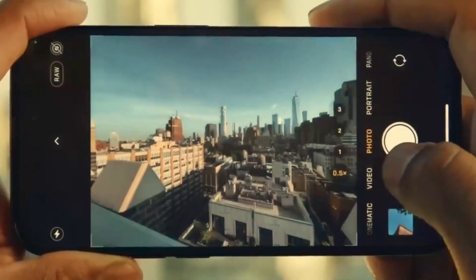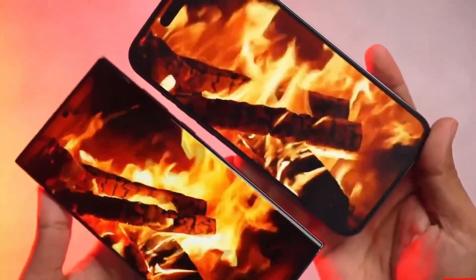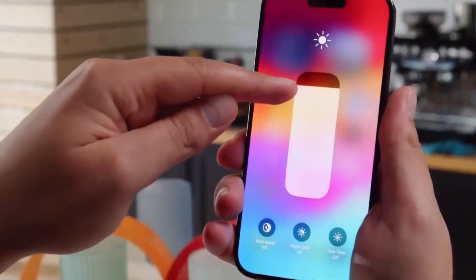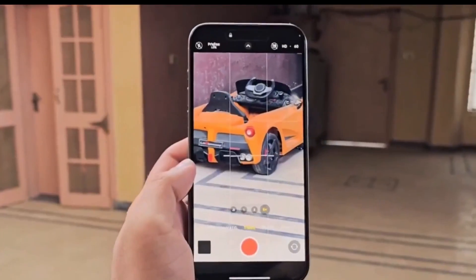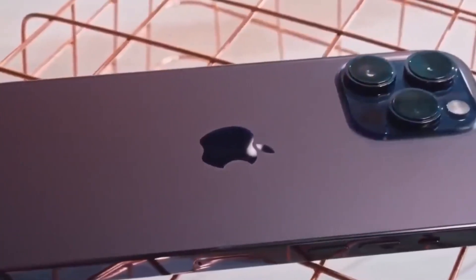Last year, Apple introduced the periscope lens in the iPhone 15 Pro Max under the name Tetra Prism. This lens provides superior zoom capabilities and enhances image quality. What's unique about Apple's design is its seamless integration with the other camera lenses, maintaining the sleek look Apple is known for.